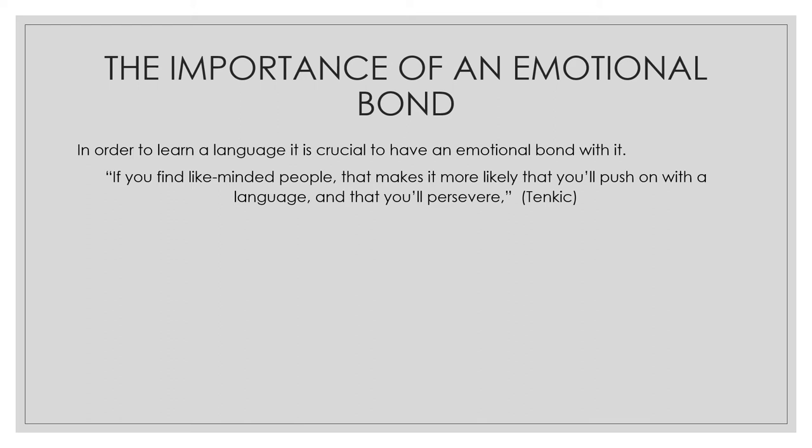According to an interesting website and blog, the theory says that in order to learn a language it's crucial to have an emotional bond with it. If you find like-minded people, that makes it more likely that you'll push on with the language and persevere. So can we include this emotional bond in our classroom? What can we do to help students find a personal link with the language, so that it engages and motivates them to learn better?